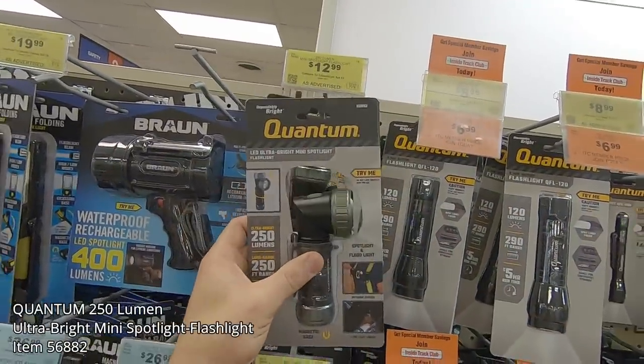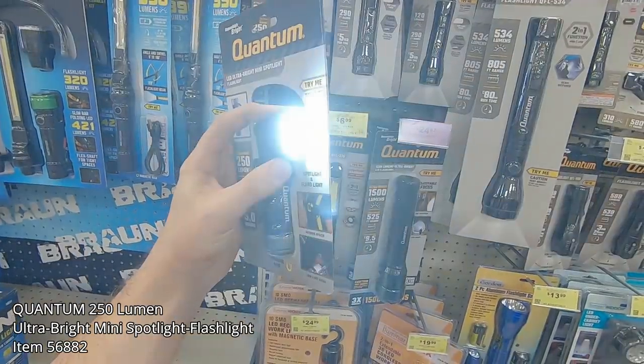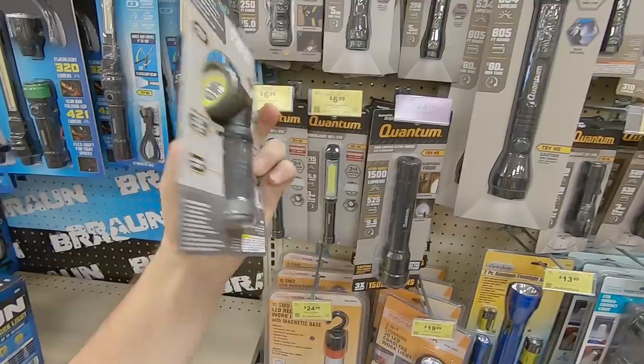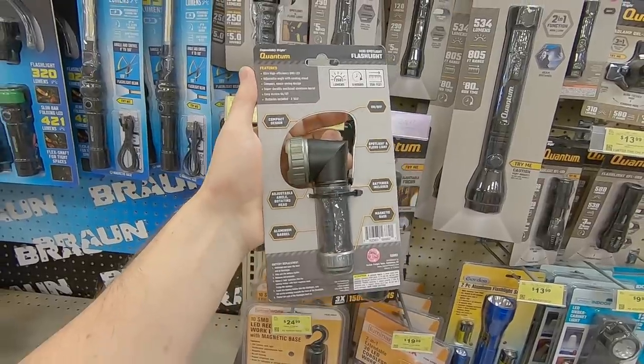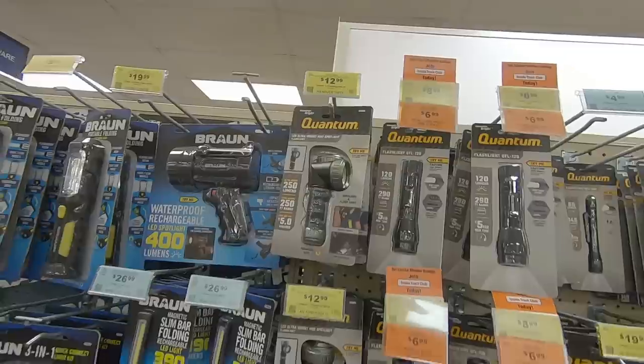Moving over to the flashlight selection, here you can see the Quantum 250-lumen ultra-bright mini spotlight. It features three different modes — medium, low, and high — and it doesn't have that annoying flashing strobe. It's got a 90-degree pivot head and an all-aluminum body. It runs on three triple-A batteries, and that'll run you around $12.99.